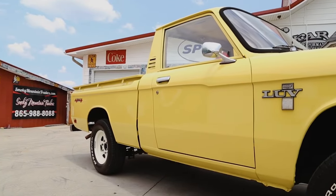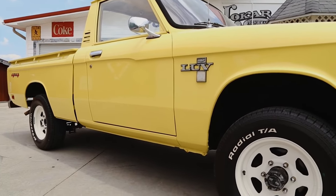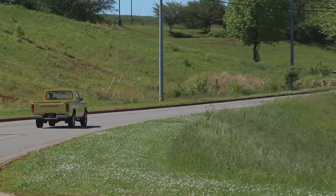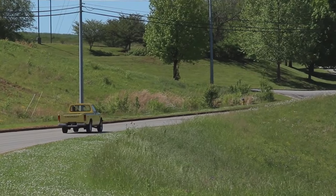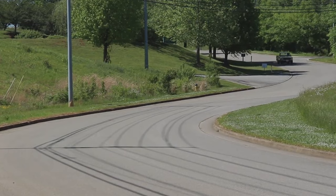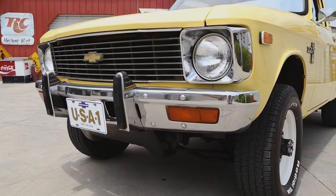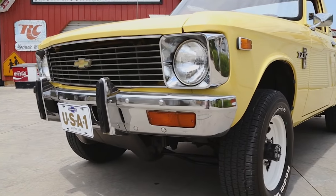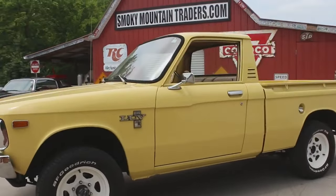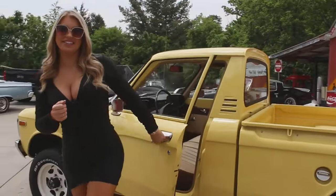The LUV faced competition from other compact trucks of the era, including models from Toyota and Nissan. While it did not achieve the same level of popularity as some of its competitors, the LUV developed a loyal following among those who appreciated its practicality and efficiency. Its utilitarian nature and affordability made it a popular choice for budget-conscious buyers who needed a reliable vehicle for everyday use. In today's market, where compact and mid-sized trucks are gaining popularity, reviving the Chevrolet LUV could be a smart move for Chevrolet.